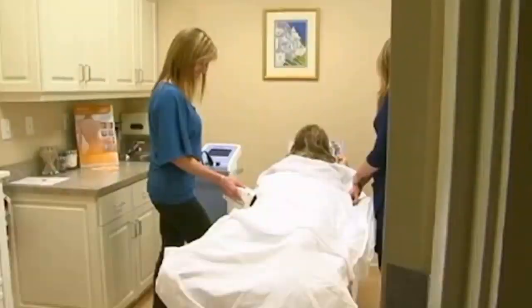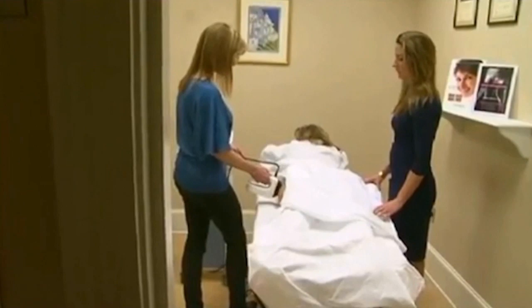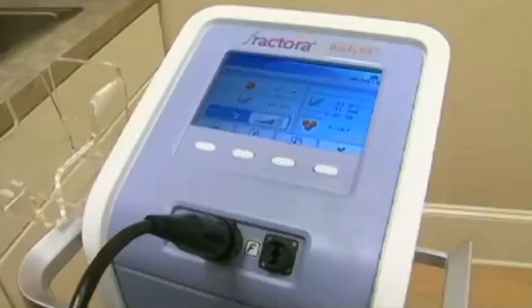So Billy turned to Dr. Jennifer Walden, a plastic surgeon in Austin, but told her she did not want to go under the knife. Non-invasive fat reduction and skin tightening technology is really a boom right now. Dr. Walden introduced her to a new FDA approved treatment called Body FX.